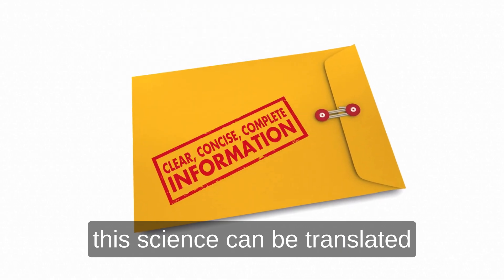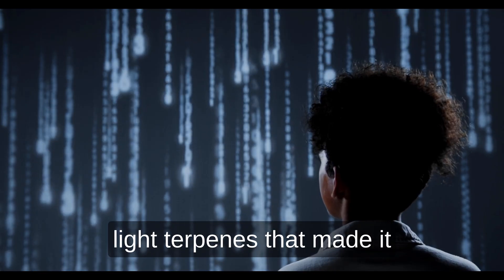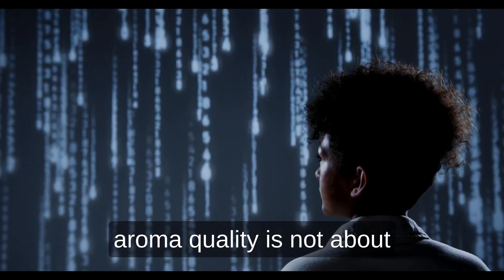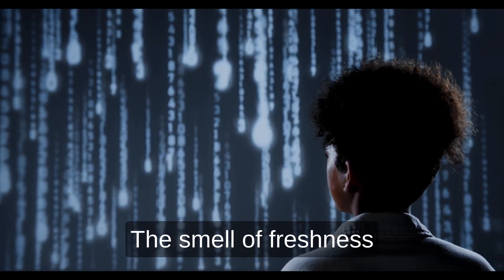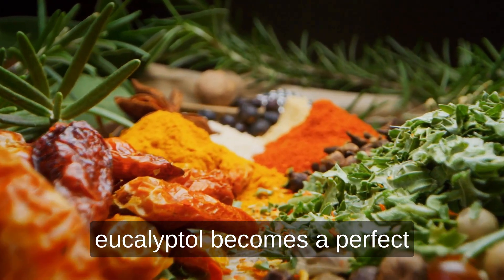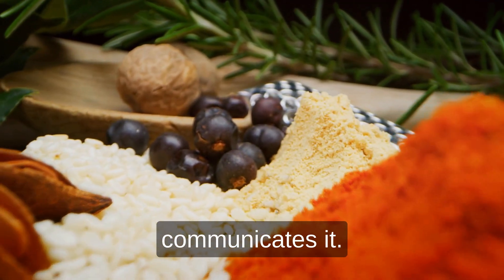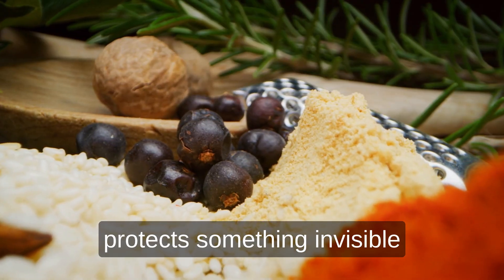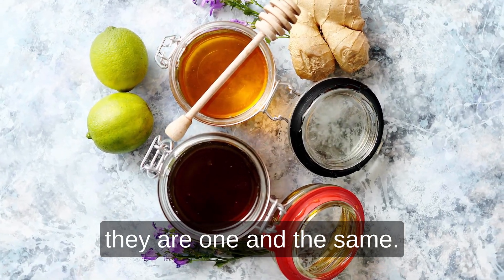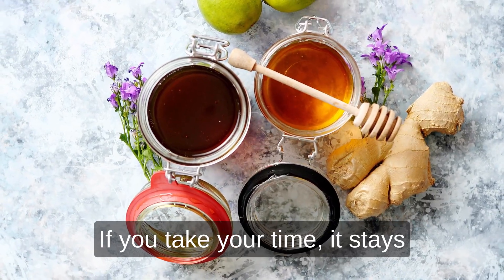The molecule itself enforces honesty — it will not survive rough handling. From the dispensary counter, this science can be translated into clear human language. When someone says a flower smells cleaner or fresher, that often points to surviving eucalyptol and other light terpenes that made it through the process intact. Teaching that difference helps customers understand that aroma quality is about preservation, not age. The smell of freshness is the survival of volatility, not the sign of recent harvest. In professional training, eucalyptol becomes a perfect example of collaboration across the supply chain: the cultivator preserves it, the extractor respects it, and the bud tender communicates it. Chemistry and craftsmanship are not separate skills — they are one and the same.